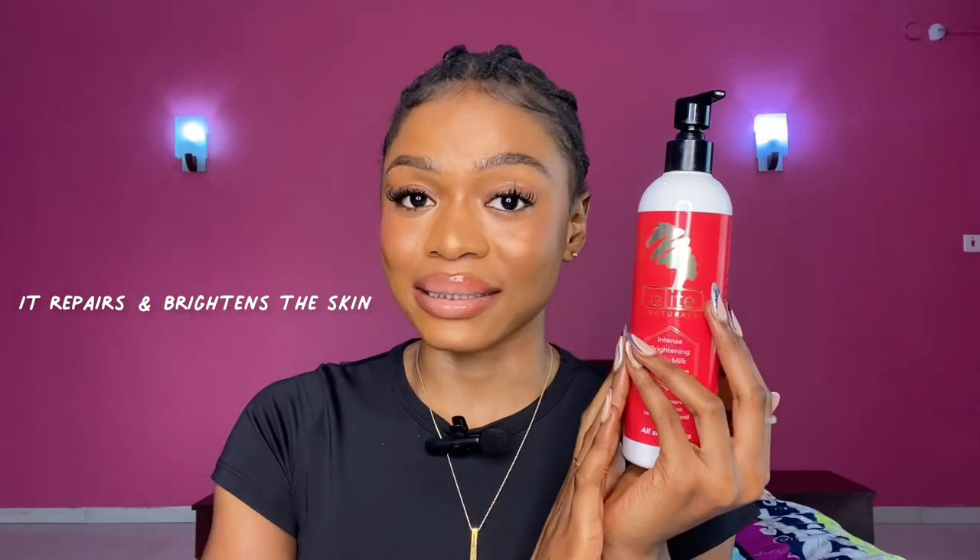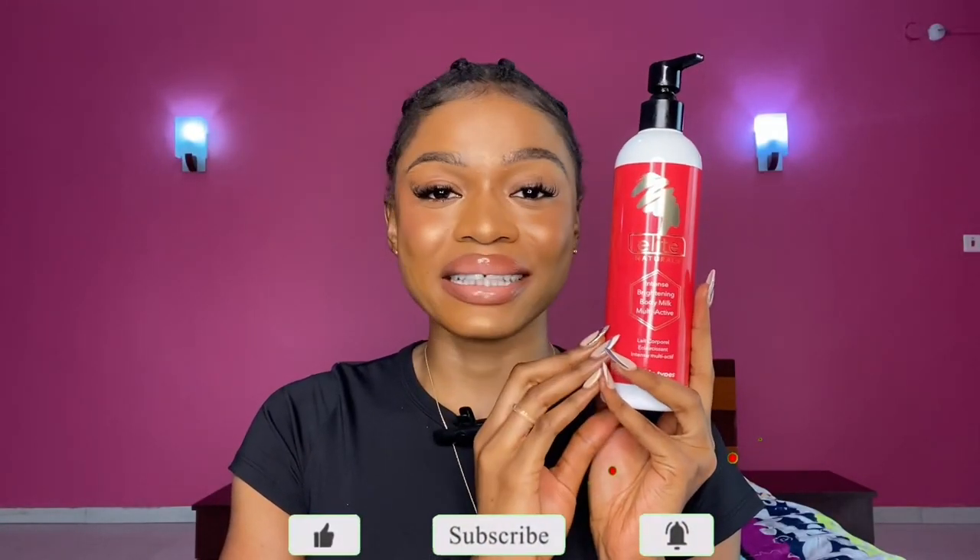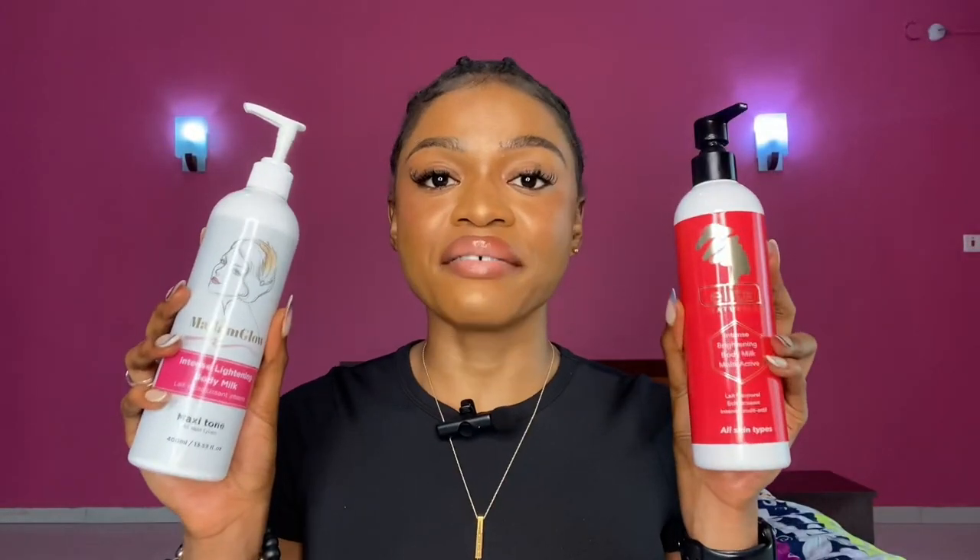It doesn't bleach you. If you think these products are going to bleach you — no, it doesn't bleach. It repairs and also brightens the skin. Ebony skin can use it, light skin can use it, caramel skin can use it. This product is not going to bleach you. My mom is using it and her skin is good — no dark knuckles, nothing. Her skin is just fine, glowy. When she's under the sun she's like, 'is this my skin?' And I'm like, yeah, this is looking good.